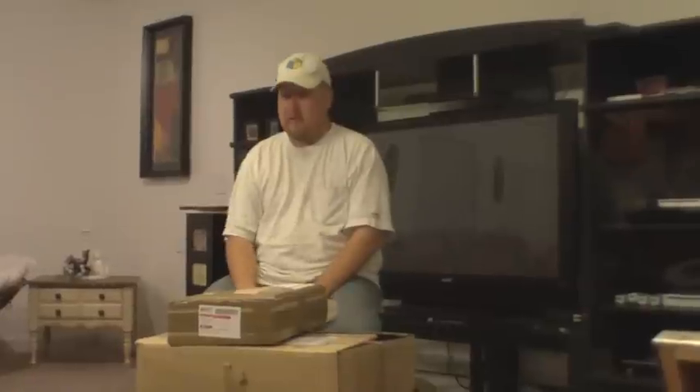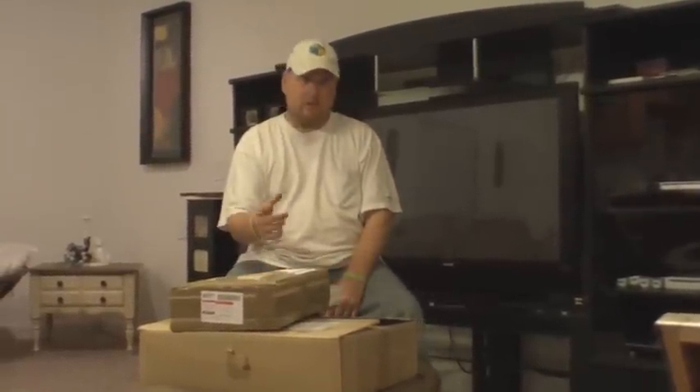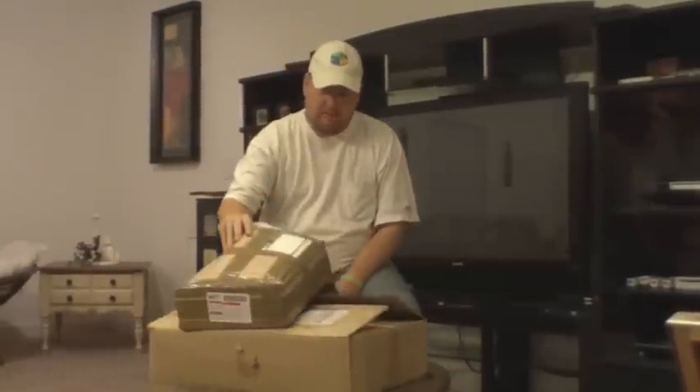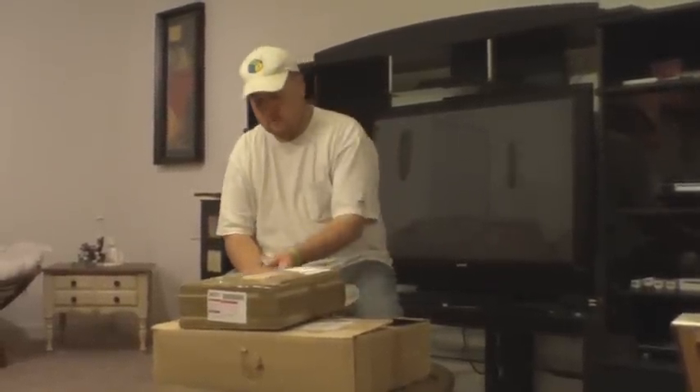What's up everybody, this is Todd from No Supply. We've got a couple things here that were sent to me for the International Fingerboarding Championships event this weekend — sponsor package stuff. I was going to show you guys what all that is.